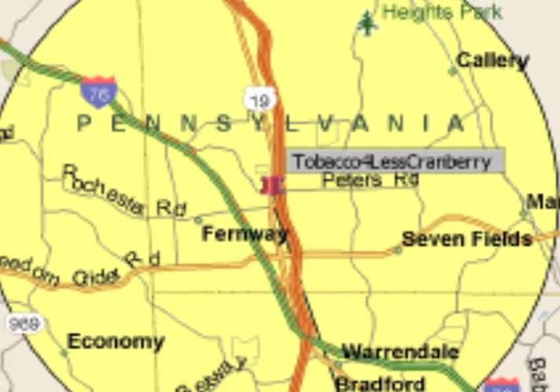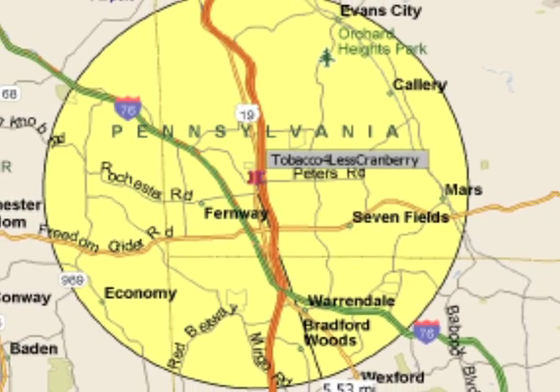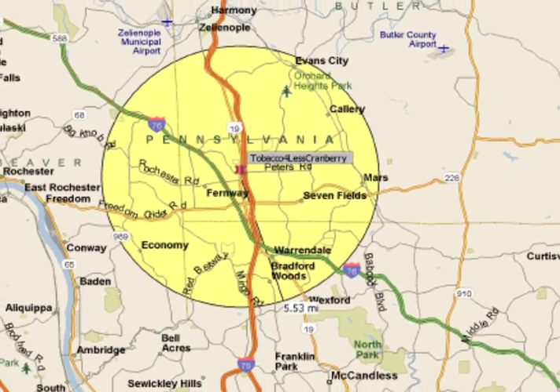Protected territories start with just one single Freedom Filler machine at a location. This protected territory expands with two or more machines. For those of you who would like an even larger territory, you could set up multiple locations or even protect an entire county to grow and develop.